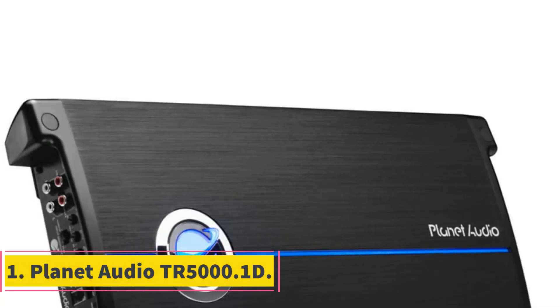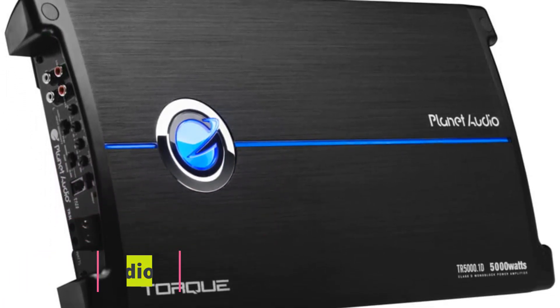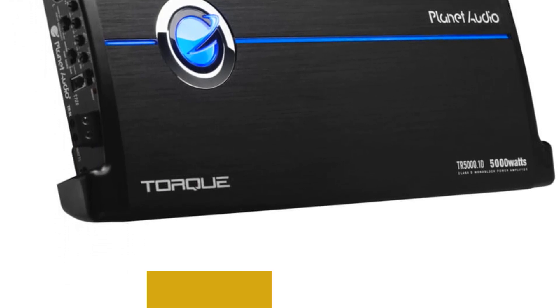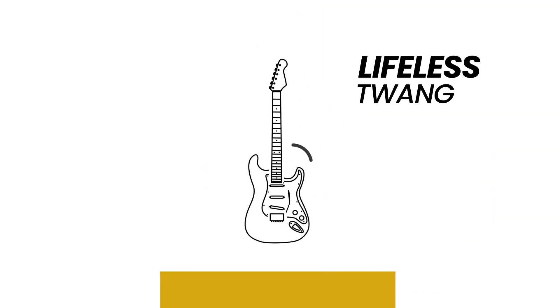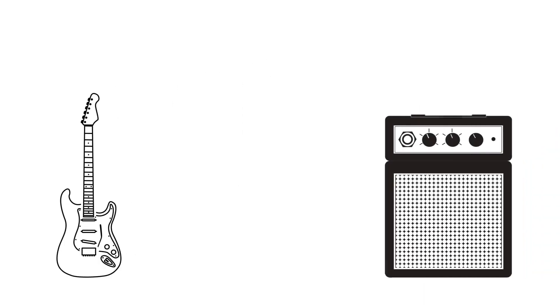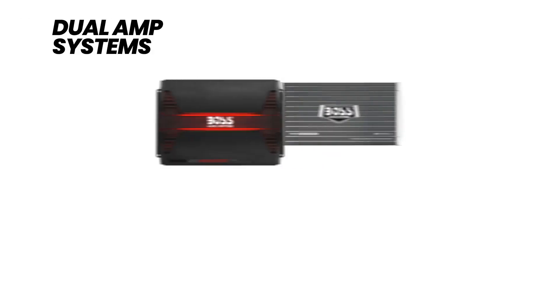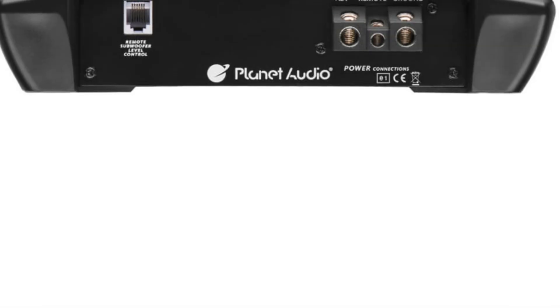Number 1: Planet Audio TR5000.1D. The Planet Audio TR5000.1D is a powerhouse in the realm of car audio amplifiers. Part of the Torx series, this Class D monoblock amplifier is designed to deliver a whopping 5000 watts max power, making it a formidable choice for those seeking high output and impactful bass. Its 1-ohm stability ensures reliable and efficient performance, and the MOSFET power supply further contributes to its stability and power.